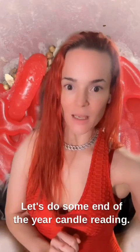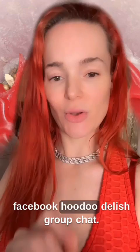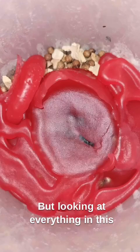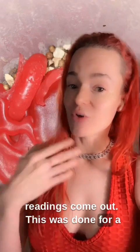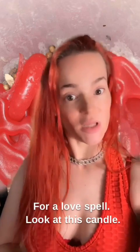Hey Hoodoo Loves, let's do some end-of-the-year candle reading. This picture was sent to me by a Hoodoo Love in my Facebook Hoodoodelish group chat, so you guys can join us and ask questions there too if you'd like. Looking at everything in this picture, this is such a good example of how a lot of different candle readings come out. This was done for a love spell, so I'm going to interpret it for y'all on the basis of the signs in it for a love spell.